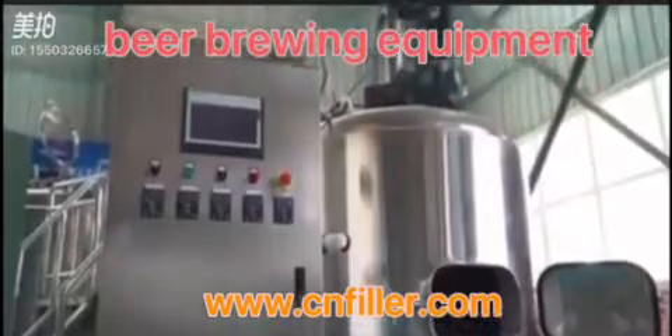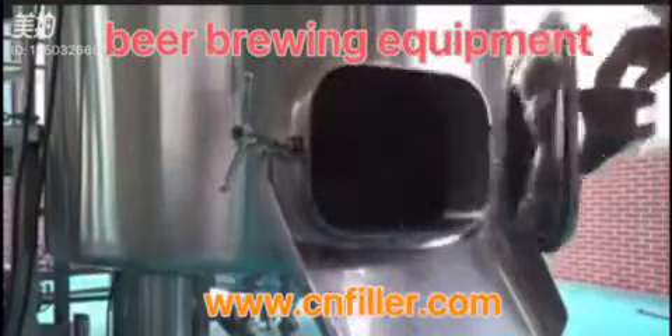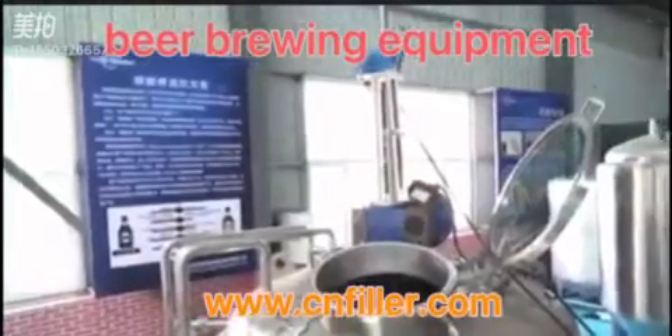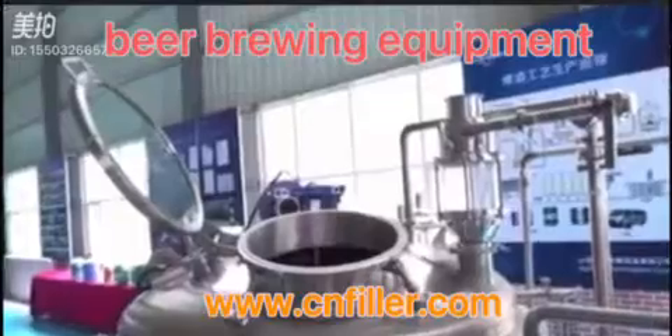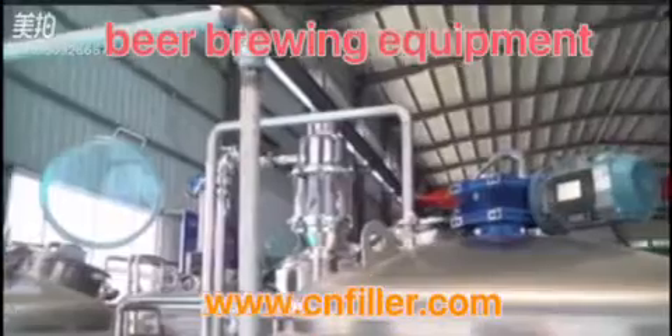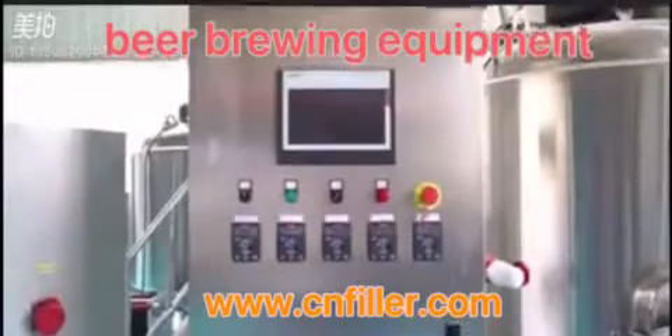The main equipment adopts the international standard sanitary 304 stainless steel. All the main parts of the pot are mirror polished, with external frosted polishing, ensuring customers receive high energy efficiency, high quality, and competitive pricing — a luxurious and beautiful brewhouse system.